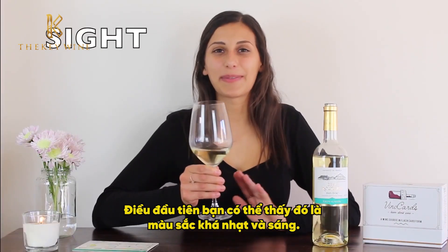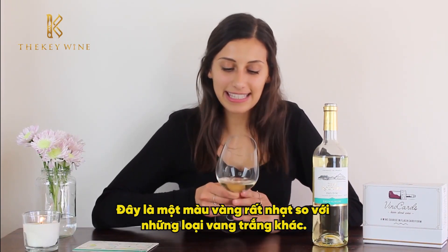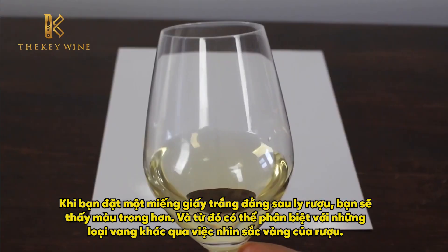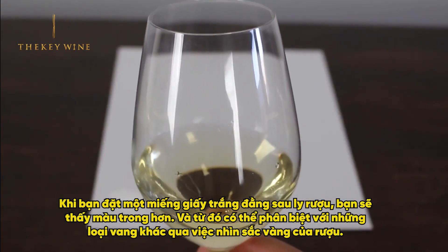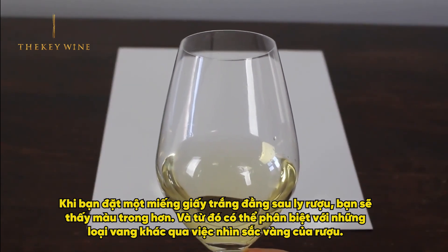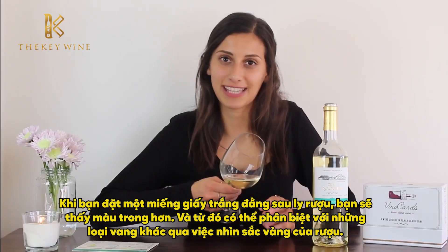The first thing you'll notice about this wine is its light and bright color. It's a very light yellow color compared to many other white wines. If you hold a white piece of paper behind the wine, you'll see the color more clearly and be able to distinguish this white wine amongst others by looking at the different hues of yellow.